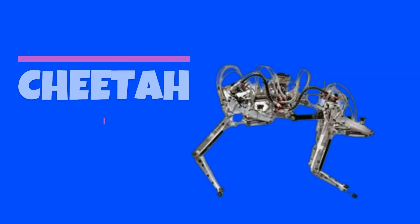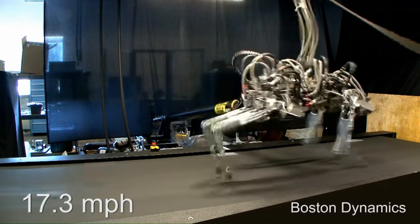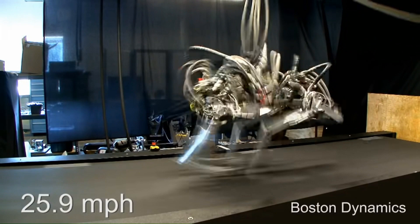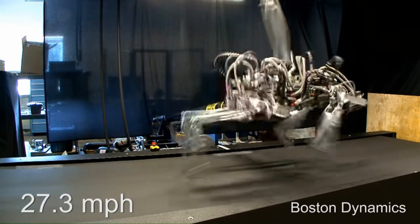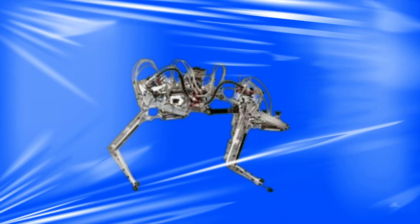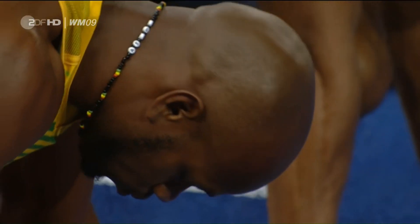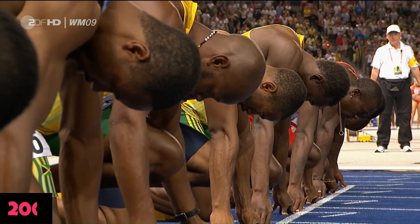Cheetah was the first attempt to create a fast-running robot. To boost Cheetah's speed, it wasn't just a matter of increasing energy — it also included a biologically inspired choreography of interactions between the robot's feet, legs, and back. The Cheetah can reach 28.3 miles per hour, which was incidentally faster than Olympic champion Usain Bolt, who set the world record for the 100-meter dash at 27.8 miles per hour back in 2009.